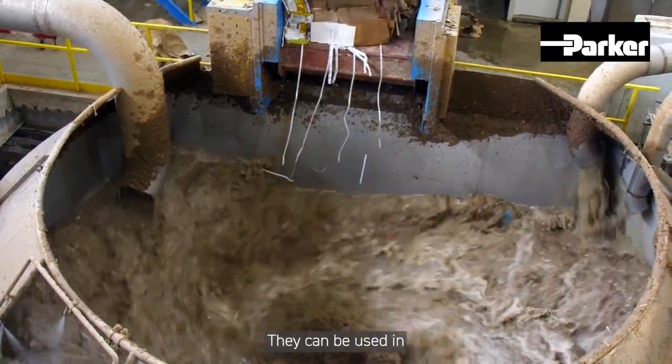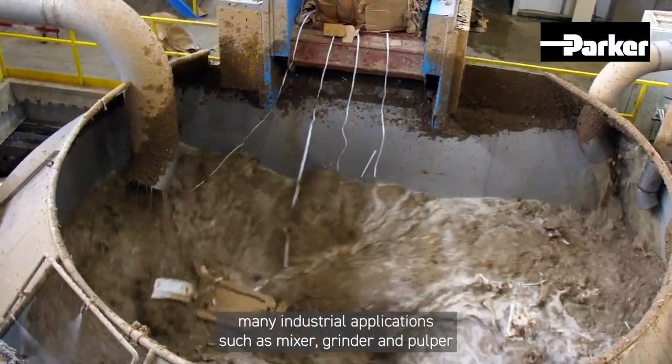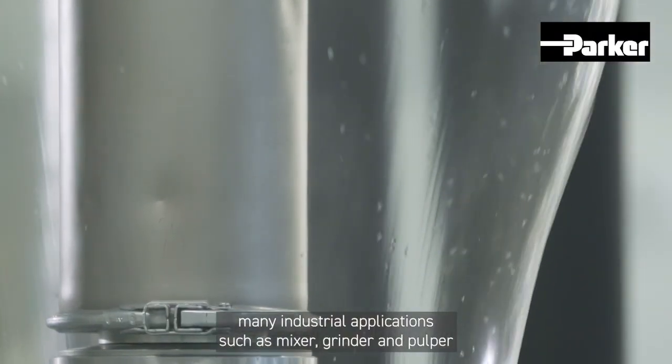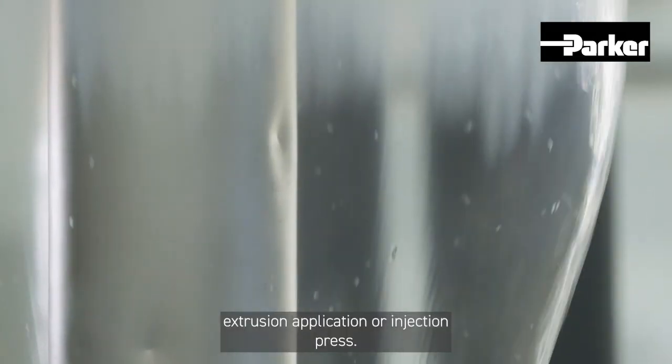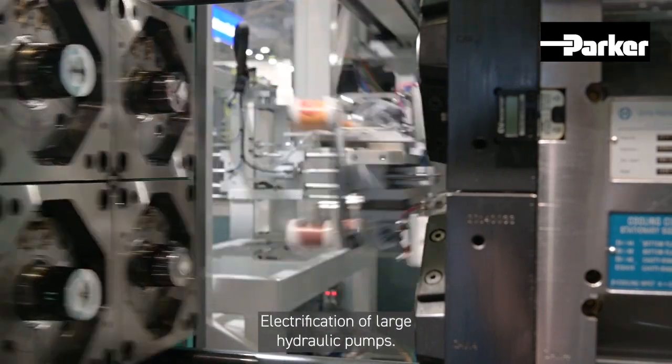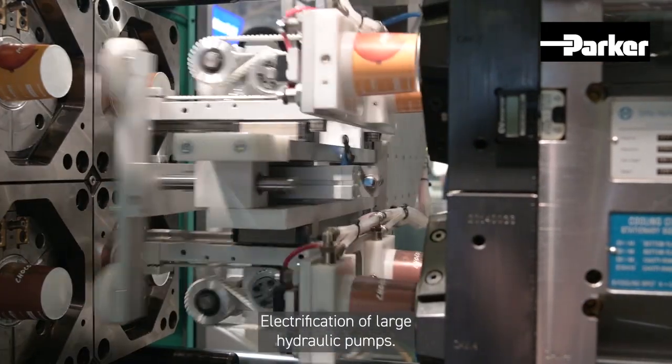They can be used in many industrial applications such as mixer, grinder and pulper, extrusion applications or injection press, and electrification of large hydraulic pumps.